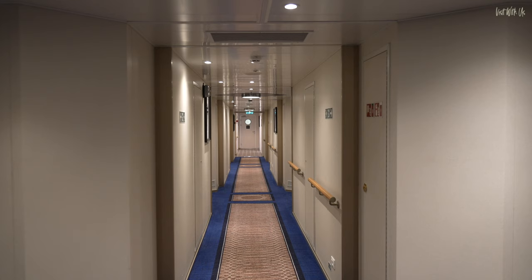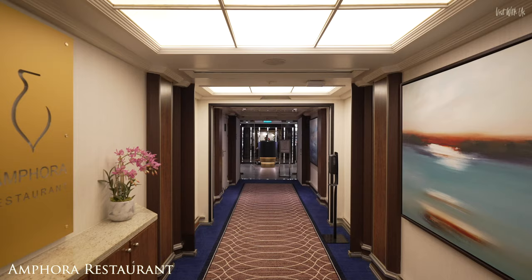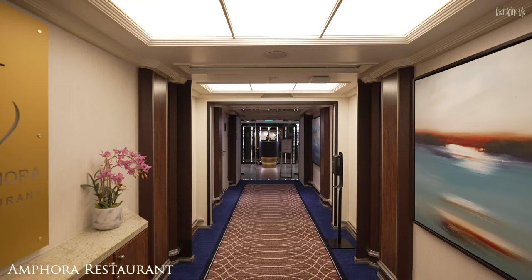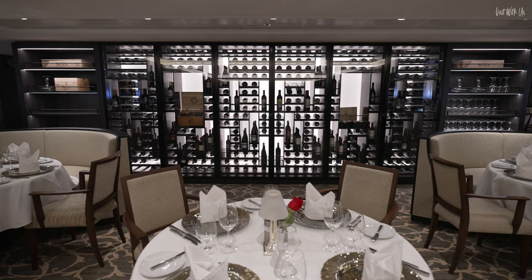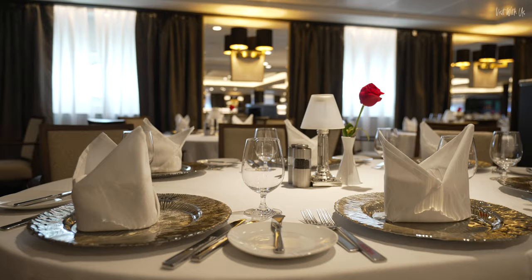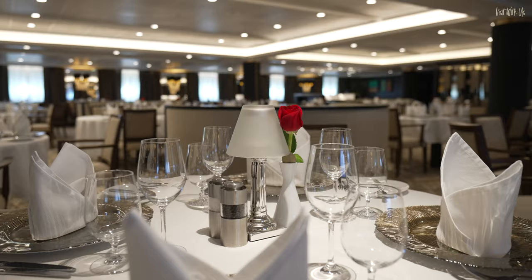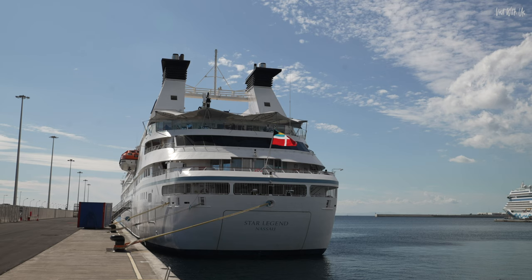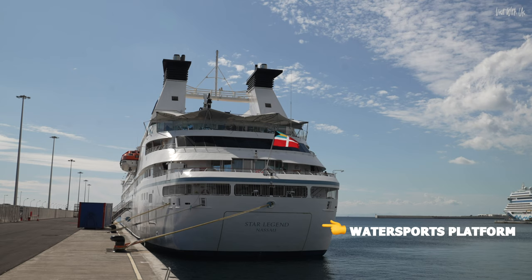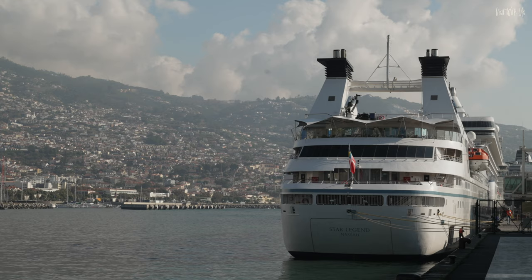We start on Deck 3, where 10 new entry-level porthole suites have been added where before there were none. Also on Deck 3 is the completely relocated Amphora Restaurant, the main dining venue on the ship, which has been created from scratch to provide an even more luxurious dining experience. At the rear of the ship on Deck 3 is the marina platform, where you can enjoy complimentary water sports directly from the rear of the ship. Unfortunately, we didn't get the chance to show you this as it was not deployed on our cruise — the North Atlantic in mid-November. I think I'll skip the paddleboarding, thanks.